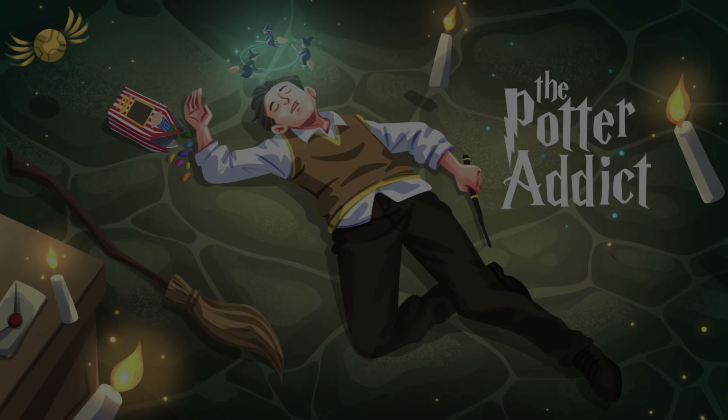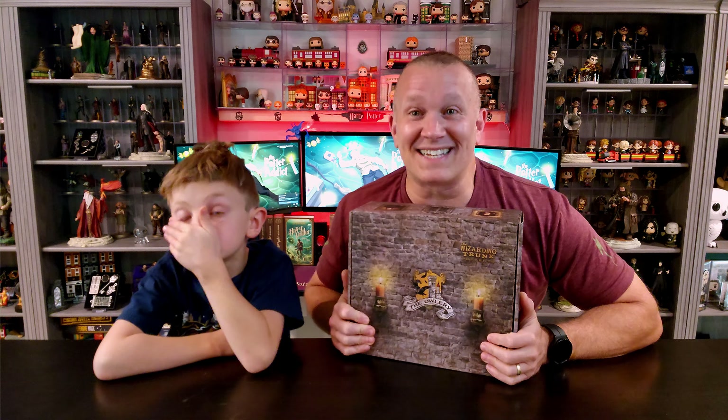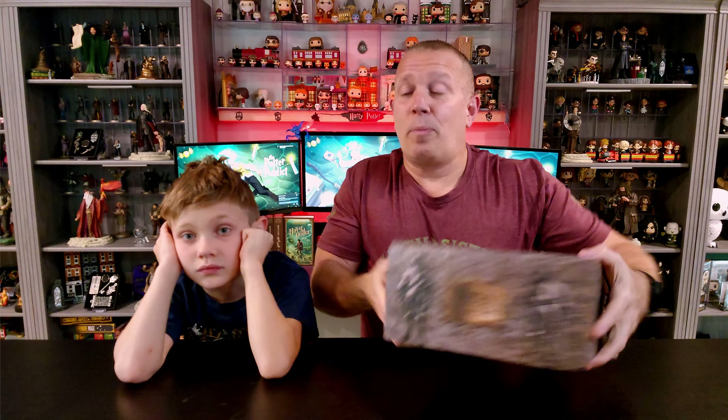Potions is an exact science and you can easily get them wrong, but when you get them right, you get them right. Stick around and we'll take a look at the newest box by the Wizarding Trunk, the Potion Storeroom. Hey there everyone, my name is Perry and welcome to Potter Addict. The Wizarding Trunk does some pretty fantastic things, and when one of these boxes shows up on your door, it's super exciting — so we're going to dive right into this.